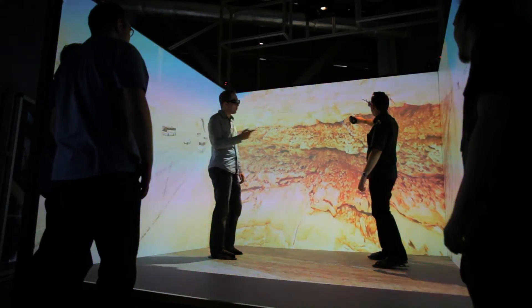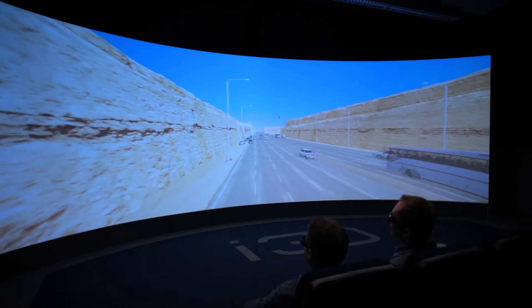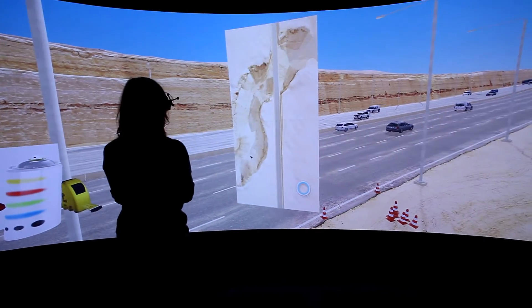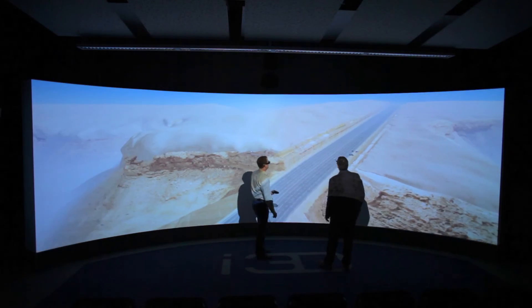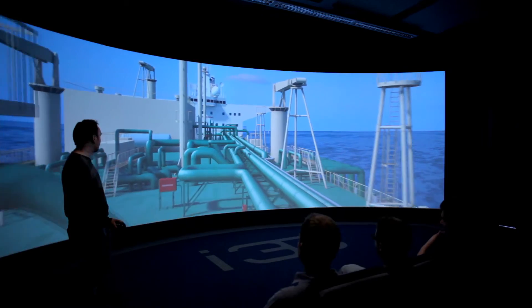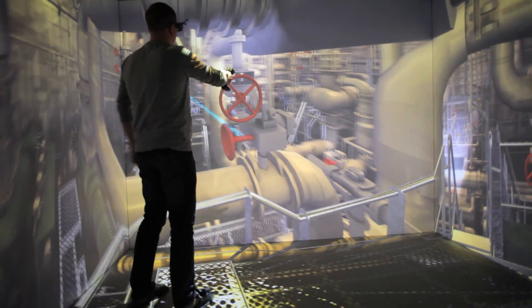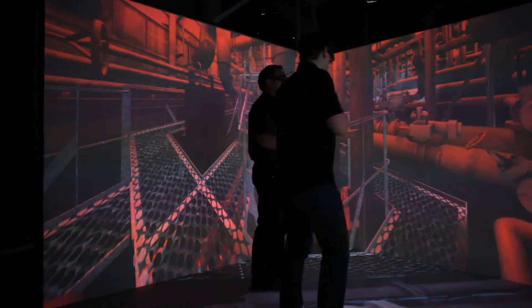I3D offers custom and tailored solutions that go beyond just training simulations and simulators. I3D has experience combining vendors' controls with 3D models to create fully interactive, scenario-based training solutions. Our approach allows students to gain experience with complex and expensive equipment in hazardous or inaccessible locations within the confines of a controlled and safe environment.